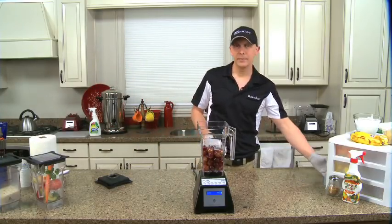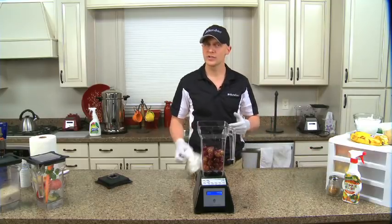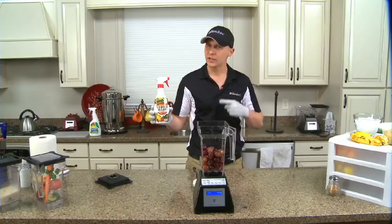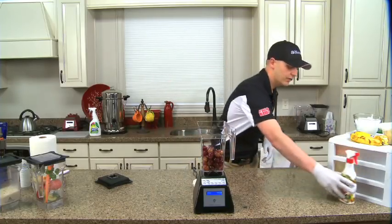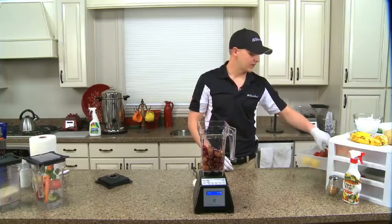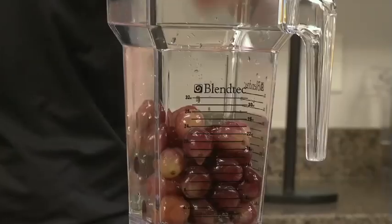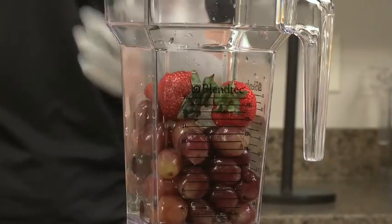Rather than going completely organic, I buy my produce here and wash it well with a citrus extract like veggie wash. If you clean this stuff right, you can use everything. Like strawberries — they're really high in ellagic acid, which is a great cancer fighter. But those stems contain chlorophyll, and chlorophyll is a natural enzyme that boosts and supports your immune system.